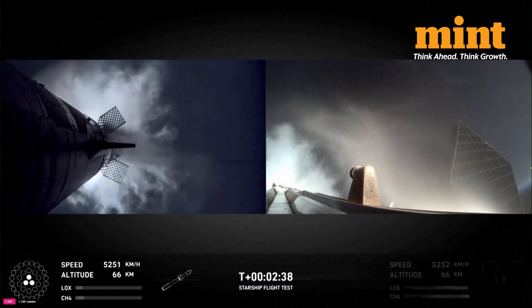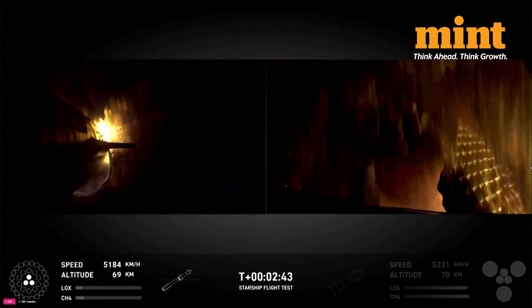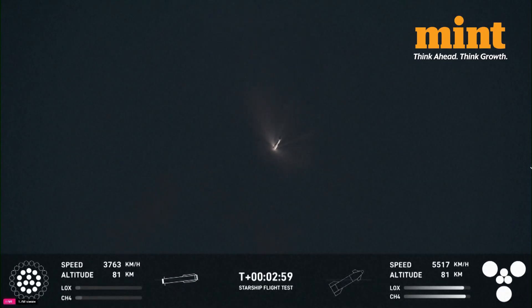Coming up on hot staging next. There's most engines cut off. Stage separation. Power. I'm seeing six out of six Raptor is lit.